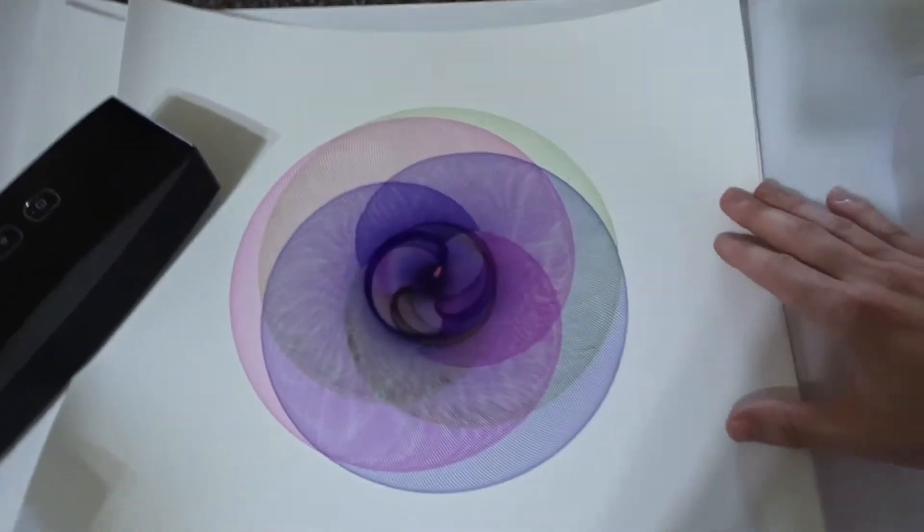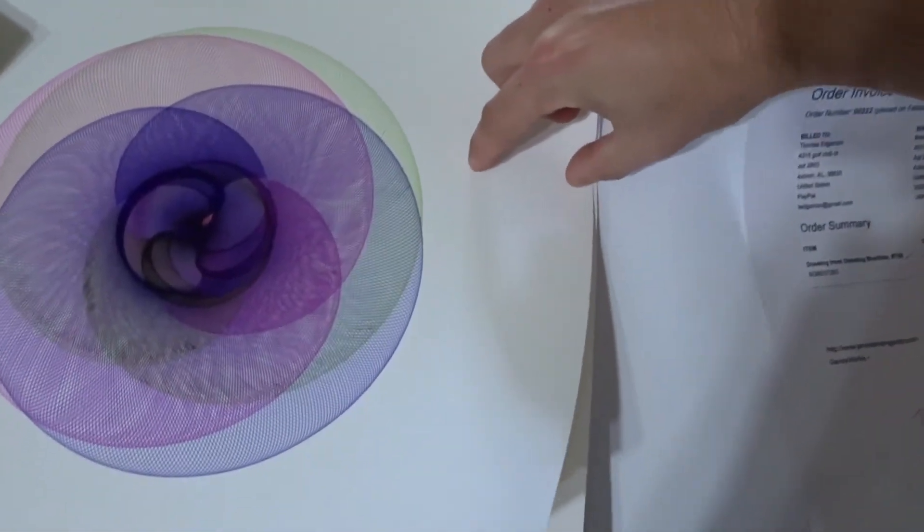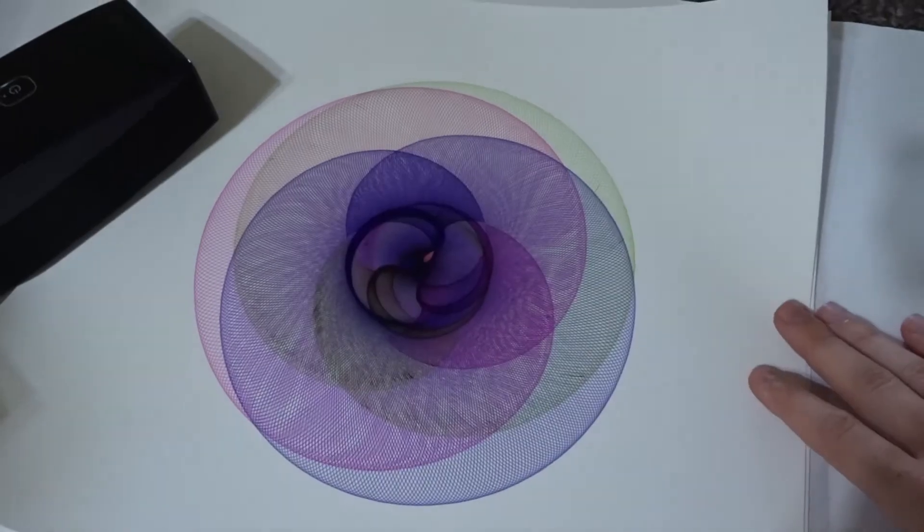I think I will trim the white space down just because there's so much of it. I'll probably take off about an inch and a half so I can leave plenty of white space. But yeah, super cool.